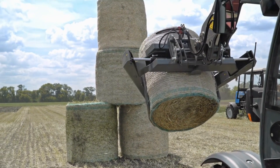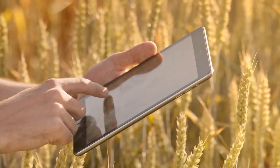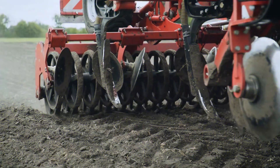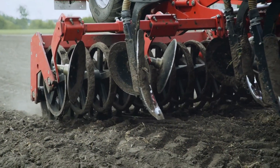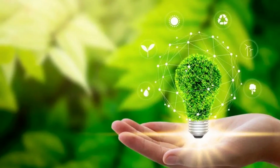In recent years, the agricultural industry has witnessed a remarkable transformation with the integration of advanced technology. Futuristic agriculture machines have revolutionized traditional farming practices, enhancing efficiency, productivity, and sustainability.